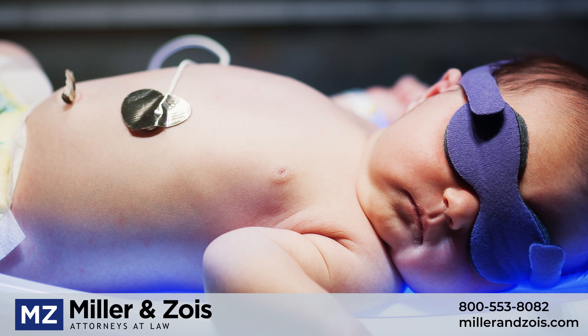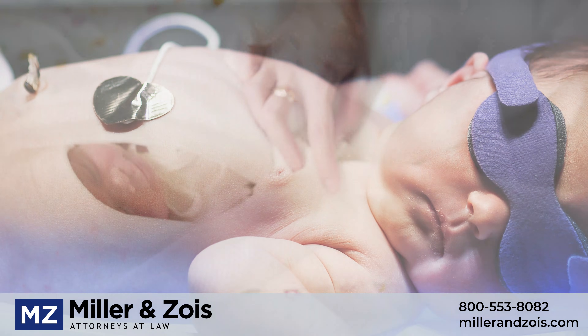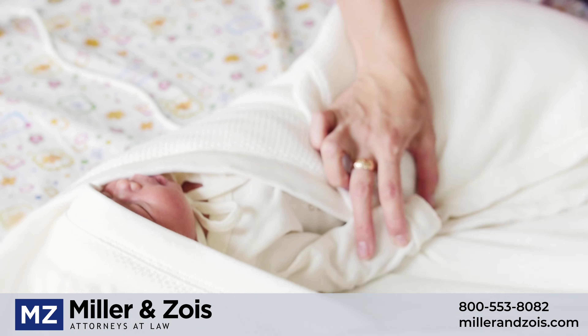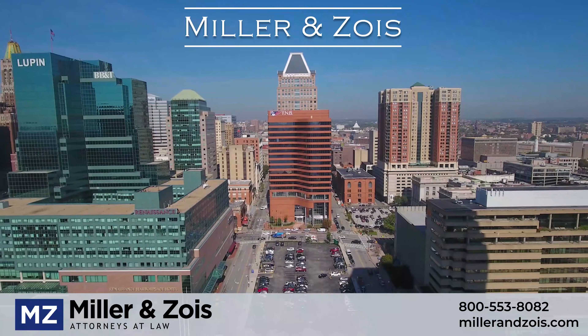However, if severe jaundice is not monitored and properly treated, the levels of bilirubin in the baby's blood can get so high that they cause damage to the baby's brain, resulting in kernicterus. Muscle stiffness is one of the primary symptoms of this condition.